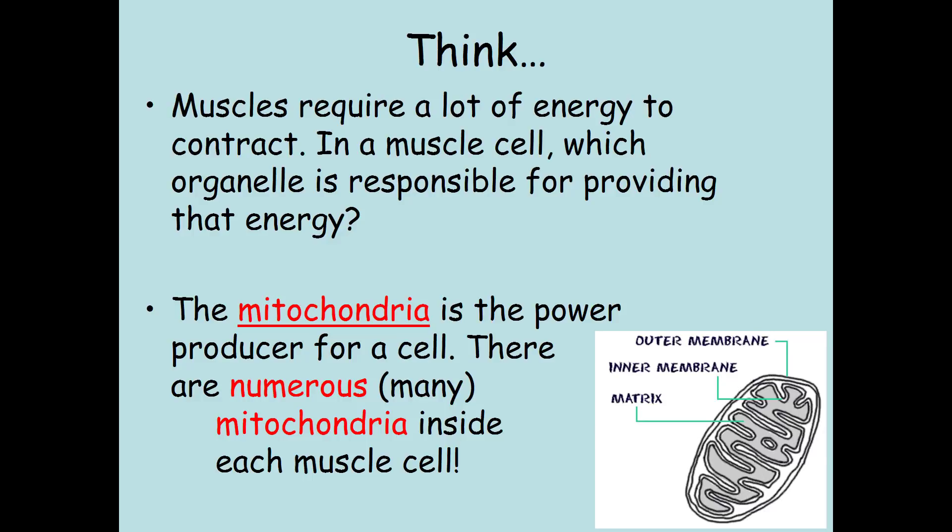Skin cells, on the other hand, don't need nearly as many mitochondria because the skin is not responsible for producing energy like muscle cells are.